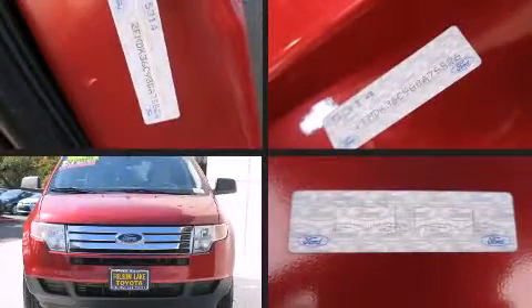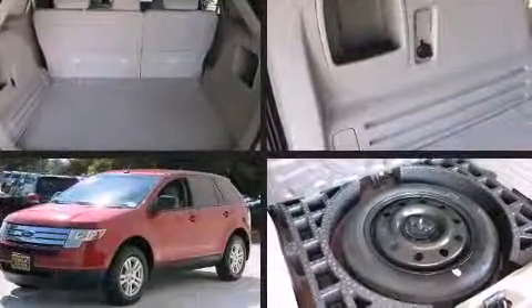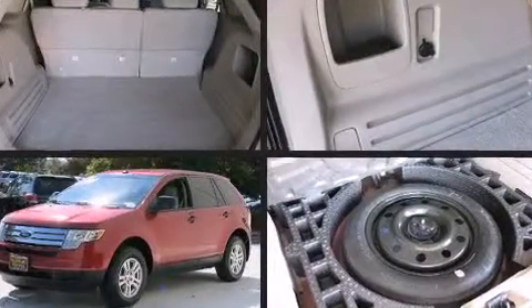Sensibility and practicality define the 2008 Ford Edge. It features an automatic transmission, front-wheel drive, and a 3.5-liter six-cylinder engine.